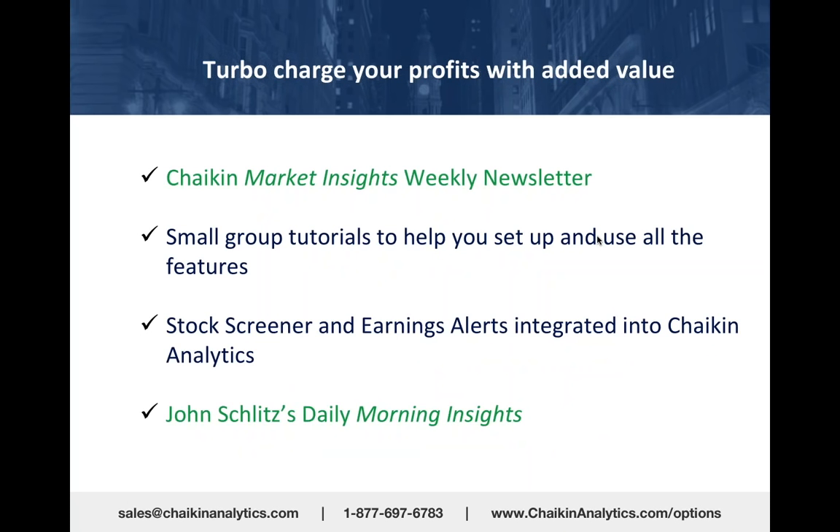What do you get with Chaikin Analytics in addition to everything you've seen today? You get to turbocharge your profits because there's a lot of added value. You get my weekly market insights newsletter, so you find out what our bullish or bearish stock of the week is—in this case, it was Urban Outfitters.